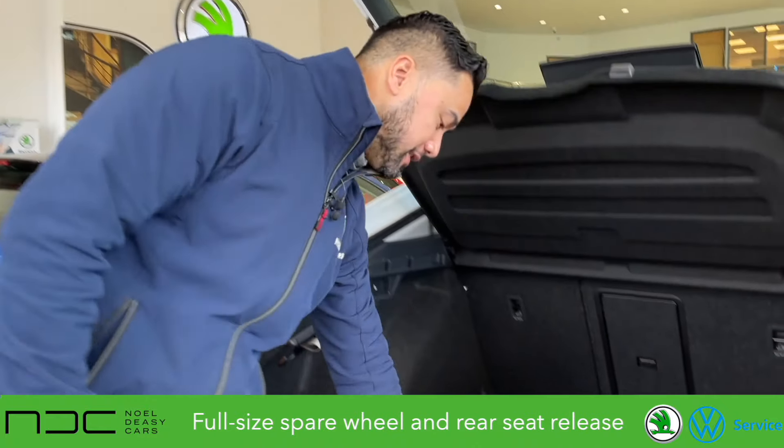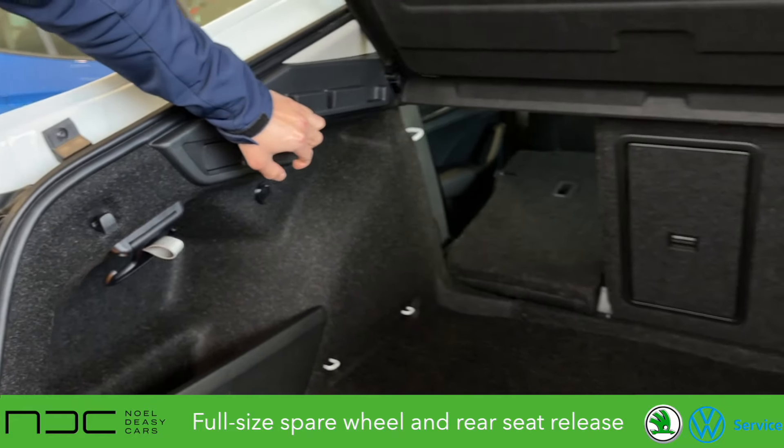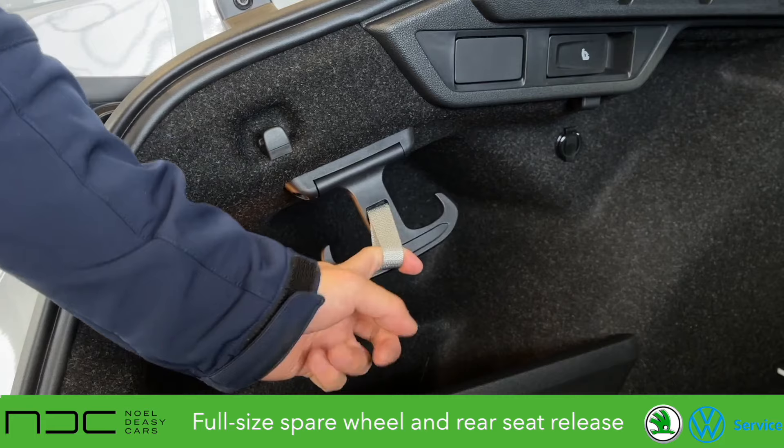There's an ocean's amount of space in the boot, and we also have a full-size spare wheel with a mechanical rear release. Simply clever shopping bag hooks too.